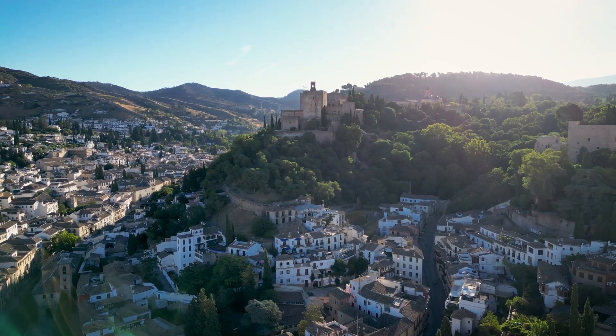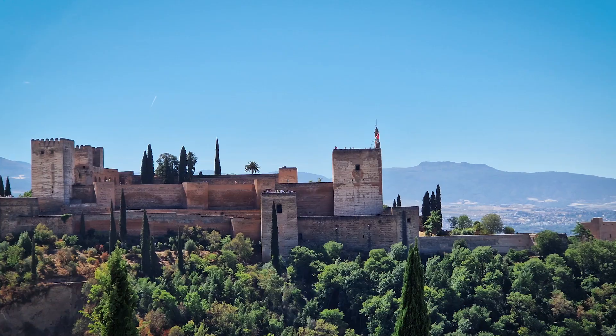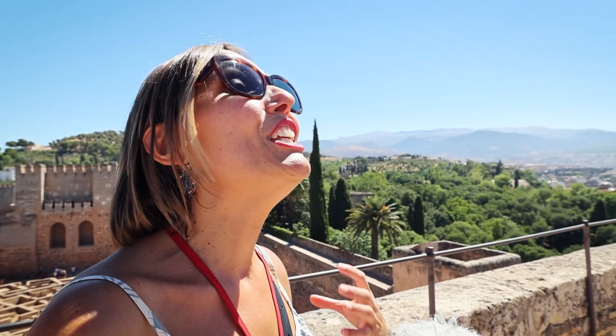This is one of the most visited monuments in Spain, one of the best preserved in the world. This is Muslim architecture built in Europe.